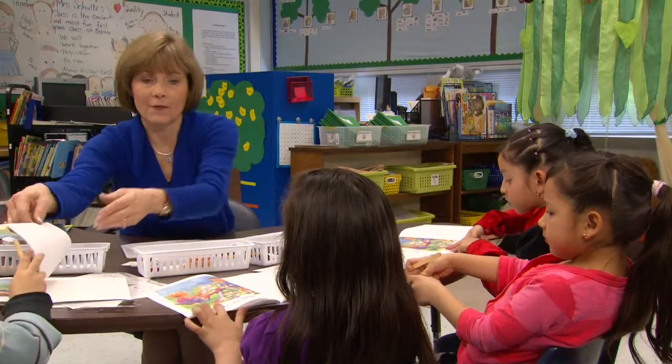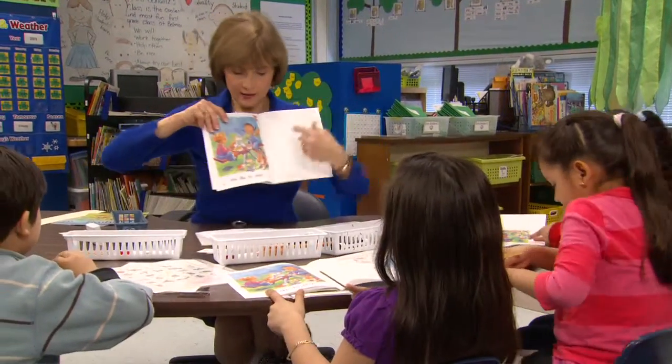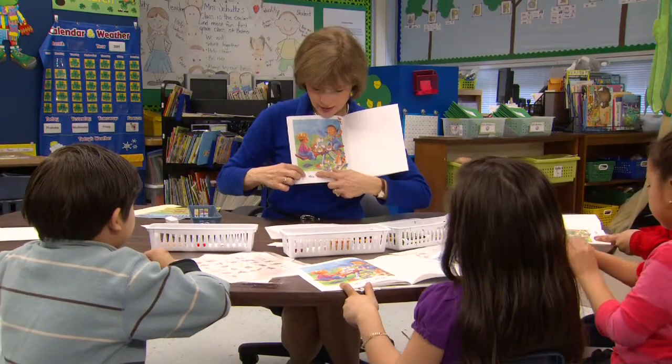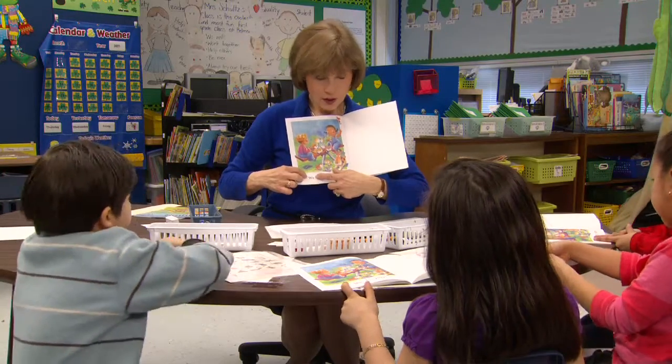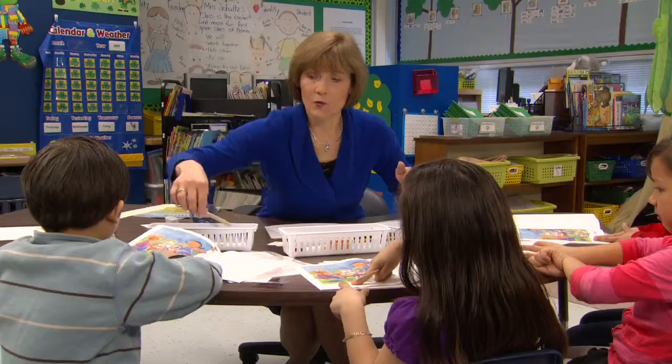So I have students frame each word on the page with their fingers to help them understand the concept of a word. Here's a word. You see those little letters? You know what letters are. And when you have a space, this makes a word. Can you put one finger in front and one finger behind on that word? Show me that word.